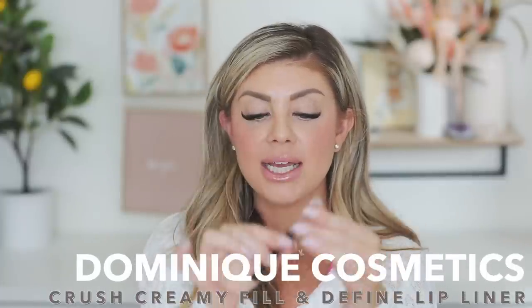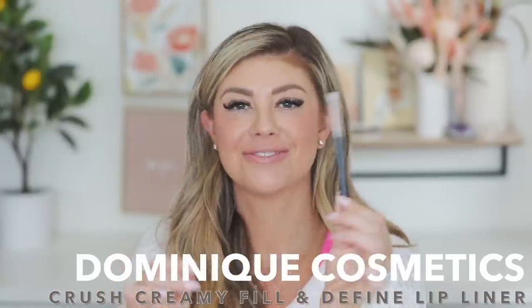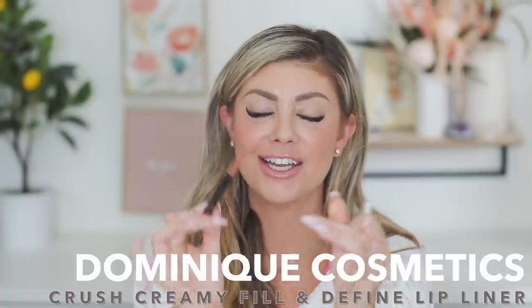Next up is from Dominique Cosmetics — the shade Crush Crush lip liner. It's a beautiful nude shade, a really pretty pinky nude. I love this one — great for everyday, great with a nude lip. I think I have a discount code with Dominique Cosmetics too, so check the description box for that.